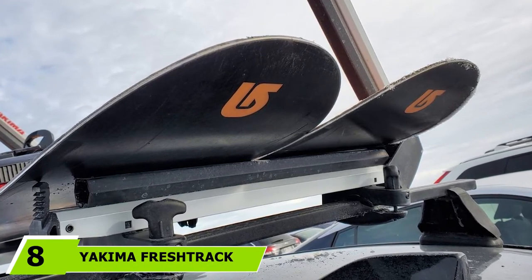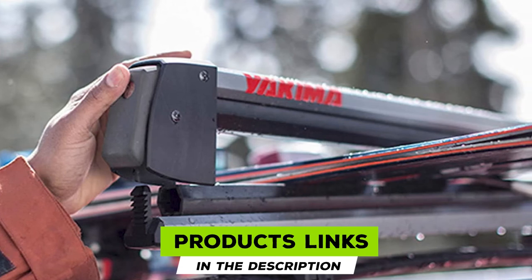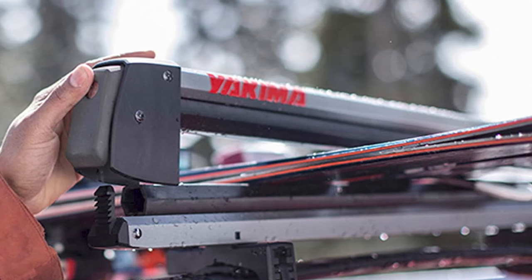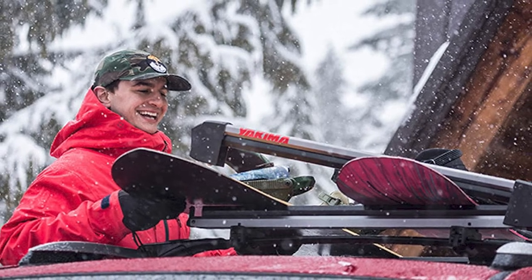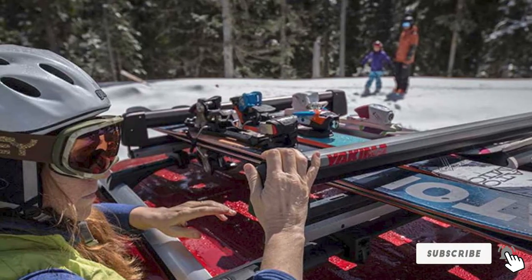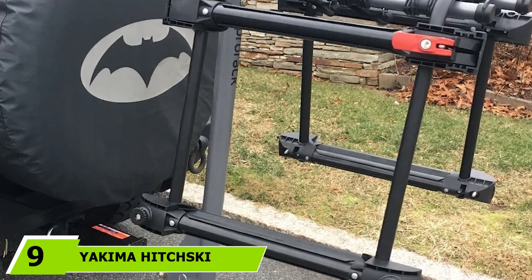The number eight position is held by the Yakima Fresh Rack Six Pack, a high-capacity ski carrier that stands out for its quality, resistance, and durability. Yakima is the market leader in roof rack manufacturing, and while its products are not cheap, they are highly appreciated for exceptional quality. This model features a universal mounting system compatible with most roof racks, and includes a skillet accessory for clearance on tall bindings as well as security locks.